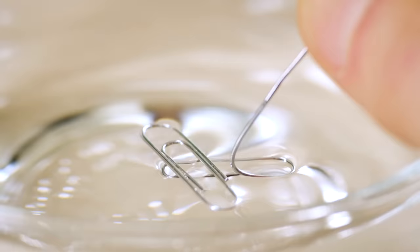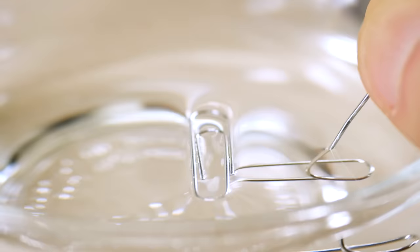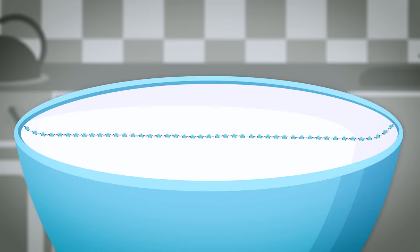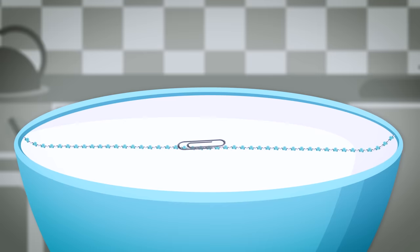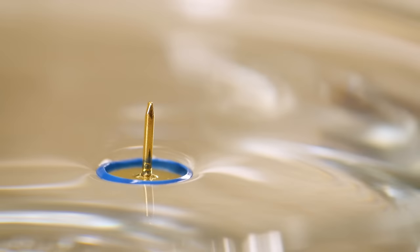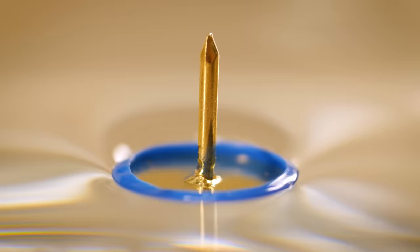Let's try something denser. I don't recommend eating paper clips, but toss them in water and they sink. Place them carefully, though, and you can get them to float. They're too dense to be buoyant — they float because of surface tension. Water molecules like to stick to each other so much they can behave like a membrane that's strong enough to hold up tiny things.